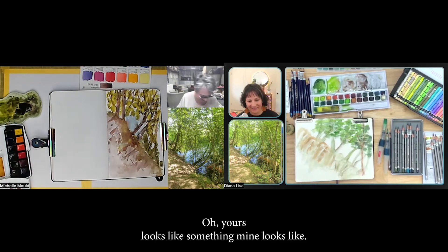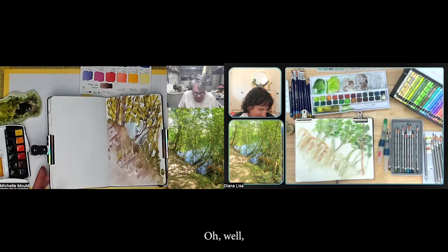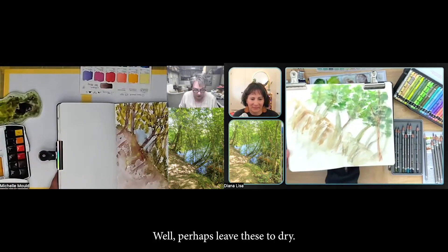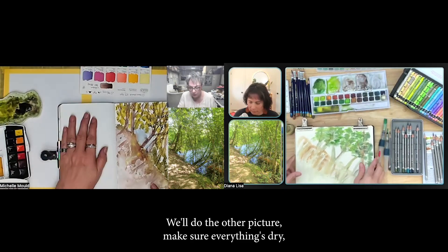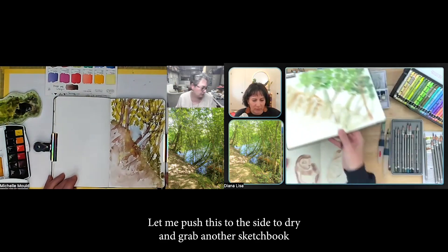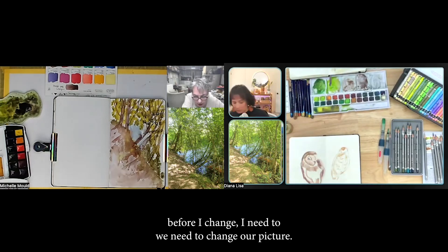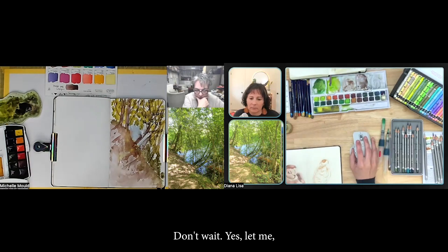Yours looks like something — mine looks like I don't know what! It's still really wet so we'll leave these to dry. We'll do the other picture, make sure everything's dry, and then bring them up closer at the end for everyone to see. Should we do it that way? Yes, okay. Let me push this to the side to dry and grab another sketchbook.